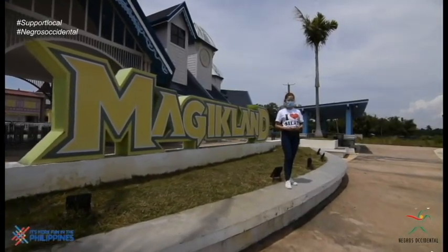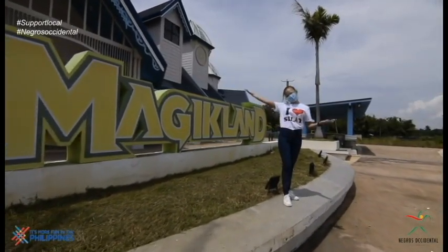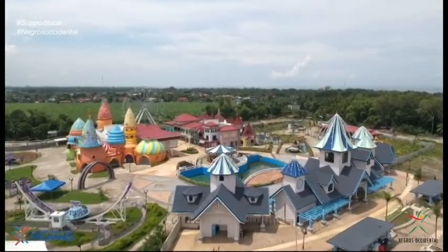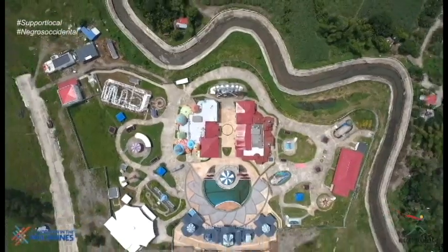We have now arrived at our first destination: Magic Land, the very first theme park here in Negros Occidental, built with the highest possible safety standards.